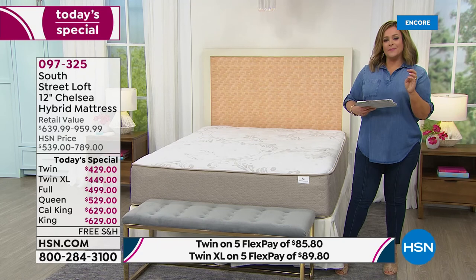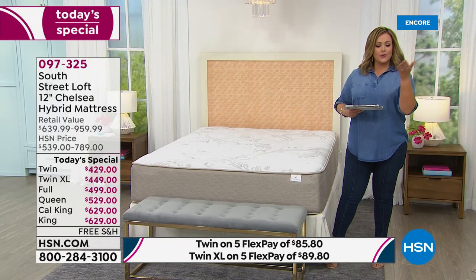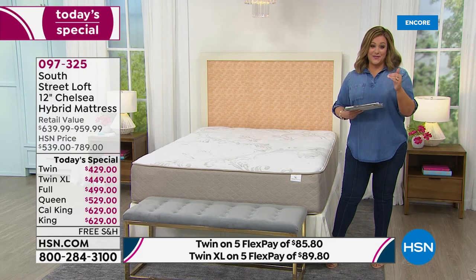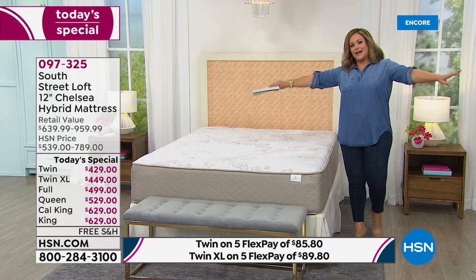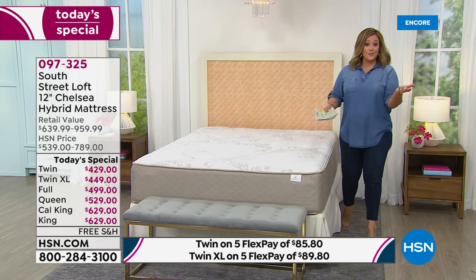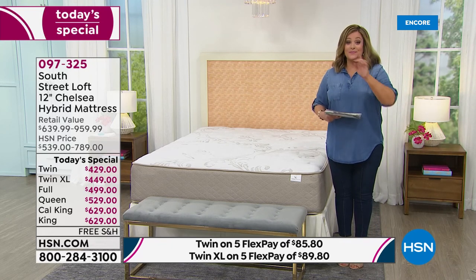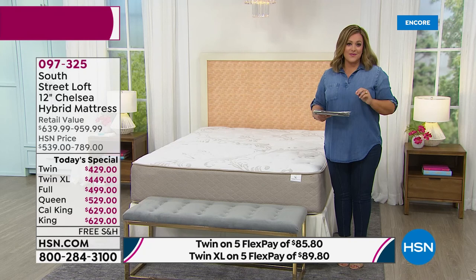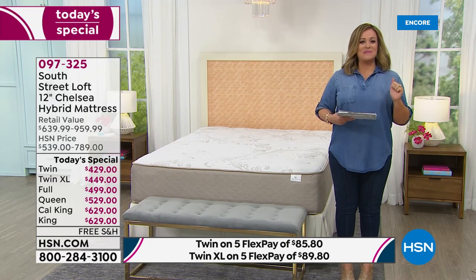Today, one day only, we have all sizes available: twin starts at $429, twin XL $449, queen — typically our most popular — at $529, and king or California king at $629. This is our top-rated customer pick with over 28,000 sold, and every single South Street Loft mattress has gone on to become a customer pick.